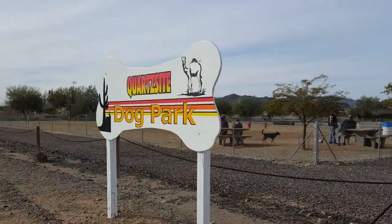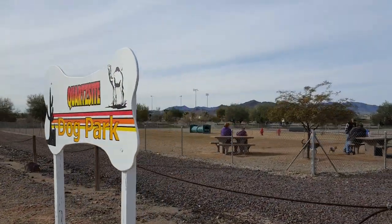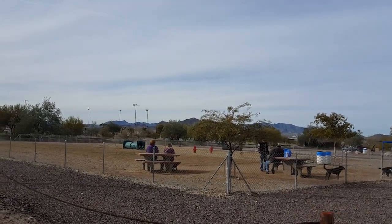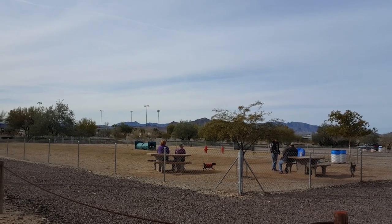For those of you with fur babies, there's a nice dog park close by to let your doggies run around. It's a nice, clean, fenced area. The address is 555 Plymouth Avenue.